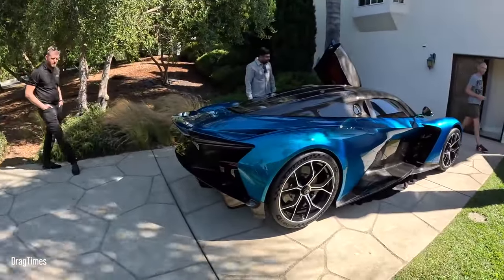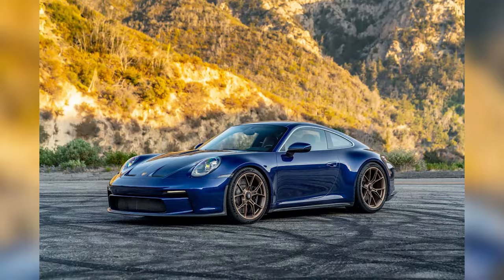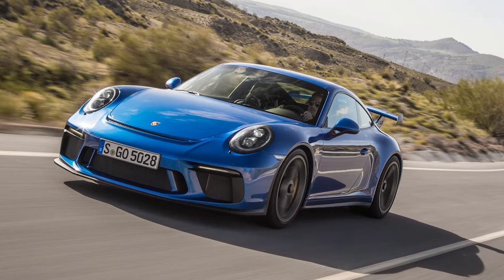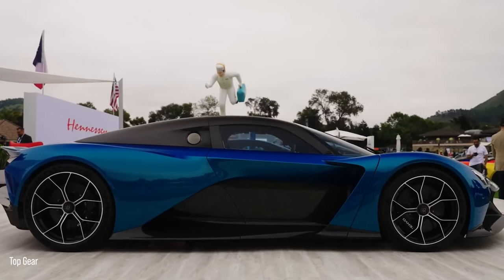The Tour version opts for a cleaner look without extravagant wings or fins, similar to the contrast between a Porsche 911 GT3 Touring and the regular 911 GT3. This sleeker design enhances its suitability for high-speed performance, making the most of the potent engine power.